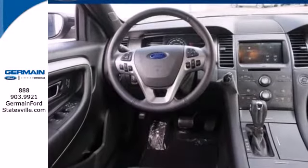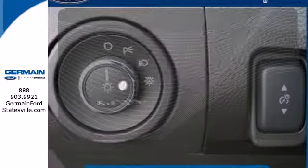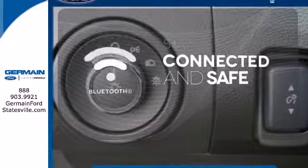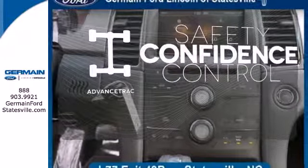Also, experience the latest in safety with stability and traction control and multiple airbags. Bluetooth wireless technology keeps you in command and in touch. Staying on the right path has never been easier thanks to AdvanceTrac.